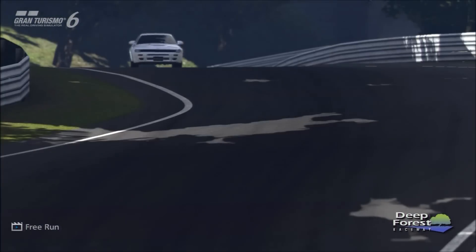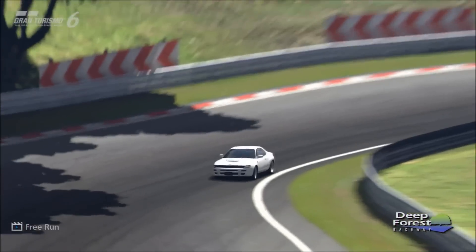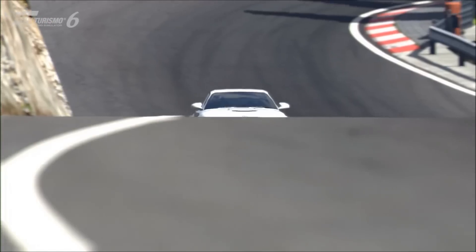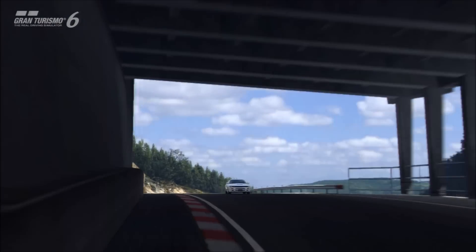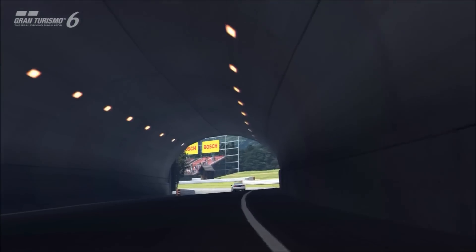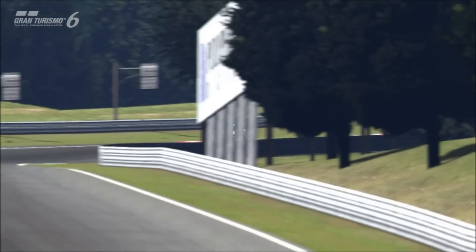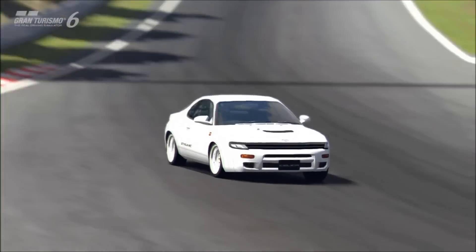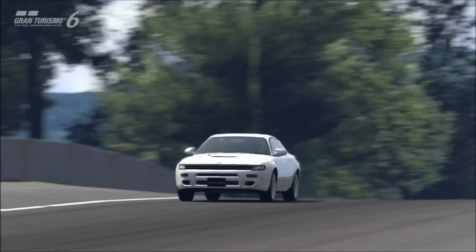Now, it's not as much of a homologation special as some of the Group B machines, like the Lancia 037 Stradale or the Delta S4. Those are ultra-rare, extremely expensive used — stuff like the Peugeot 205 T16 — they fetch ridiculous prices second-hand. They're great rally cars and they also work on the road. This vehicle, although similar in spirit, isn't quite that extreme. You're not looking at paying more than £100,000 for one of these used, whereas for something like a Peugeot 205 T16, you can easily pay over £100,000 for a good condition one.